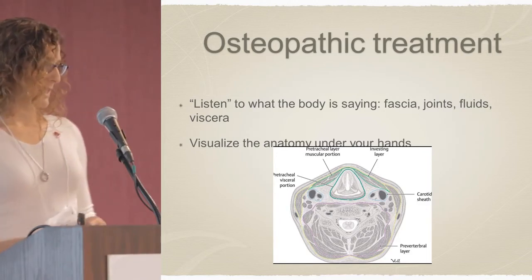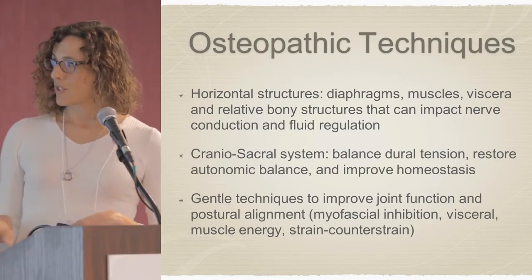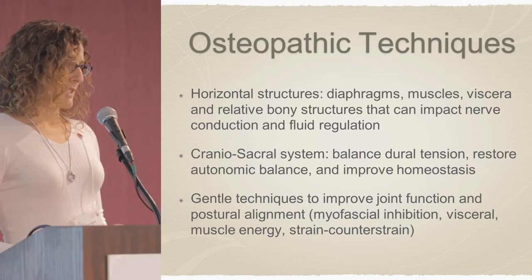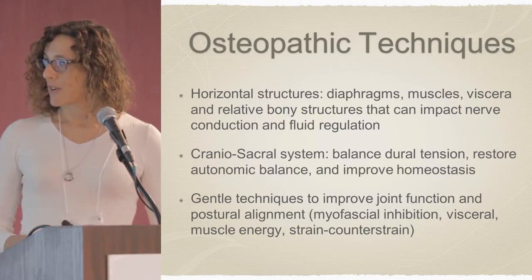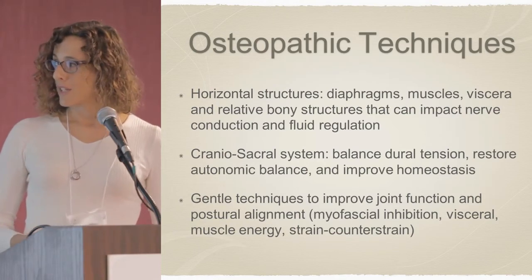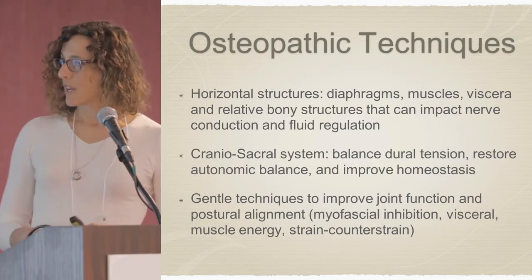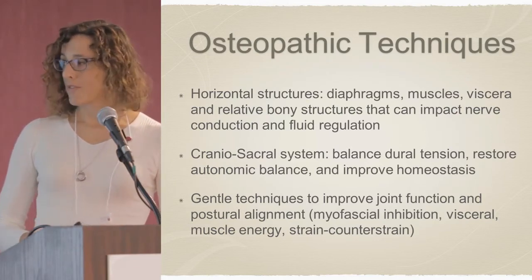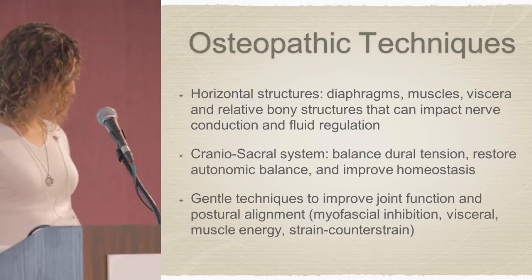I've selected a sample of some of the techniques I use osteopathically — they may not apply to everybody, but there are some common themes I notice in the EDS population. I'm treating horizontal structures a lot: the thoracic diaphragm, pelvic diaphragm, thoracic inlet, associated muscles and viscera, and relative bony structures — things that can impact nerve conduction and fluid regulation. This helps bring the body back into better alignment through the central line of gravity and improves overall homeostasis. The craniosacral system — looking at the dura within the cranium, through the upper cervical spine, and its attachment at the sacrum — helps restore autonomic balance. I also use gentle techniques such as mild fascial inhibition, visceral techniques, muscle energy, and strain-counterstrain.